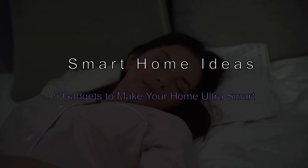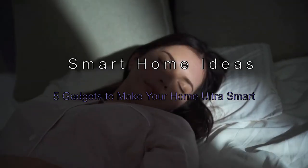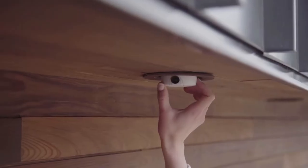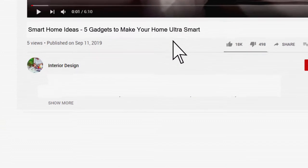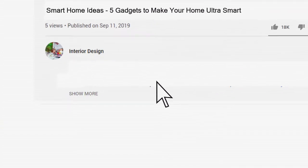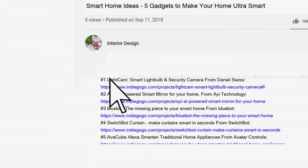Smart home ideas: 5 gadgets to make your home ultra-smart. If you want to know more details and information about the products mentioned in this video, you can check out the links in the description below.